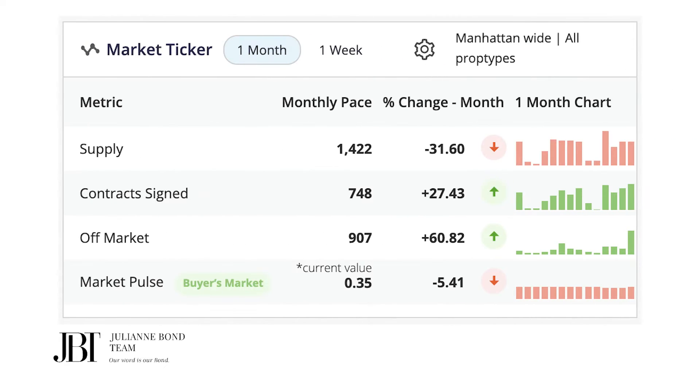Taking a broader view with the last month: supply is 1,422, down almost 32% month over month. Contracts signed: 748, up a little over 27%. Off-market: 907 properties, almost 61% rise. Very consistent with the one-week look — we don't have a lot of inventory and it's declining. We're seeing a slight uptick in contract activity, still below where we had hoped. The most notable thing is sellers are not panicking; they're opting to take advantage of other options, such as renting out their property.